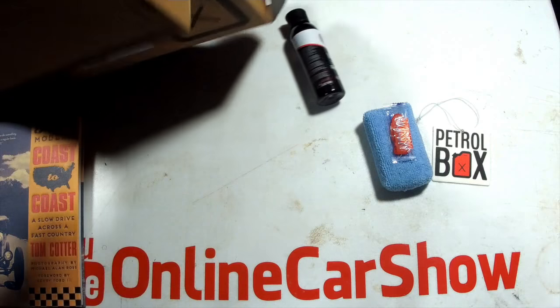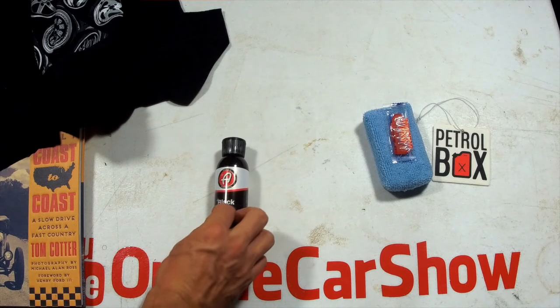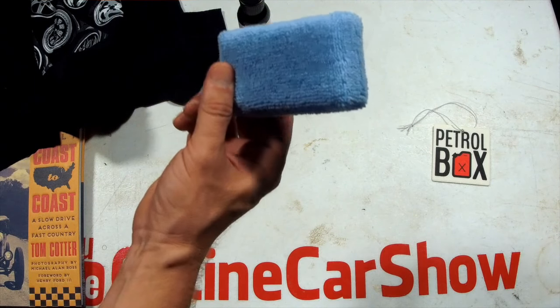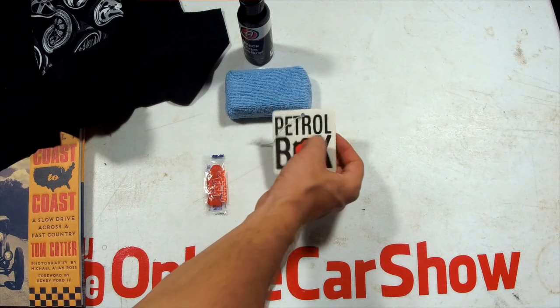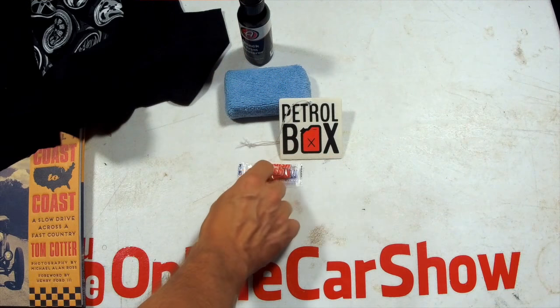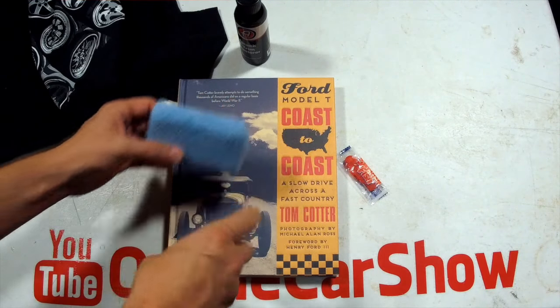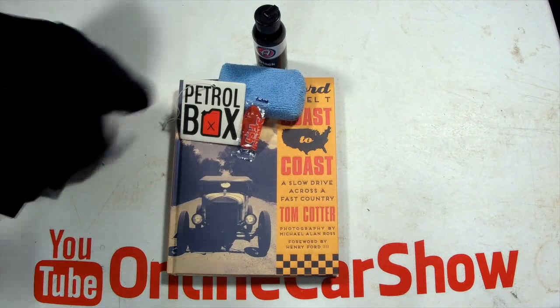So that's a pretty cool month. We got the Adams Black Trim Restore — anything from Adams is very pricey, so that's a great value. We've got the applicator for the black trim, a Petrobox air freshener, Swedish fish which the wife's going to love, the 'Coast to Coast' Ford book, and our Like Hell t-shirt.